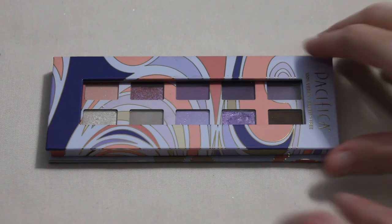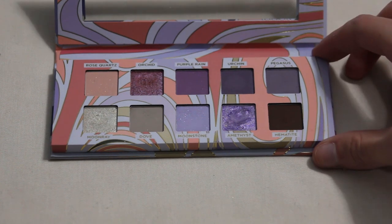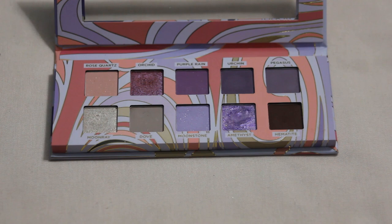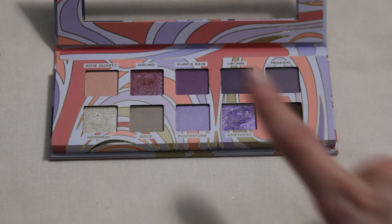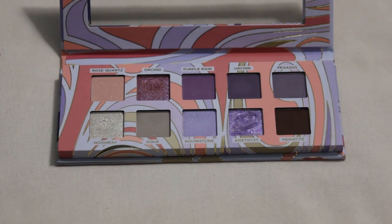Only a couple palettes left — next is my Pacifica Purple Nudes palette, the first palette I bought in 2023. I would love to see a pan in 2024, specifically in Amethyst. It already has quite a nice dip forming and I use it quite a bit when reaching into this palette. I do need to build it up which means using more product. I was holding off a little since it felt strange hitting pan on something I haven't had long, but in 2024 I will feel comfortable making it my goal.